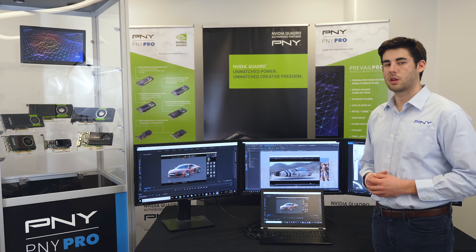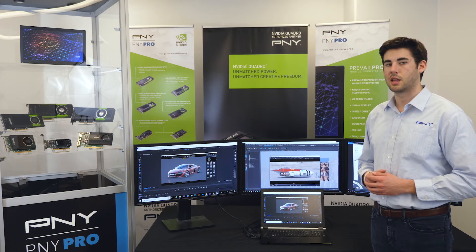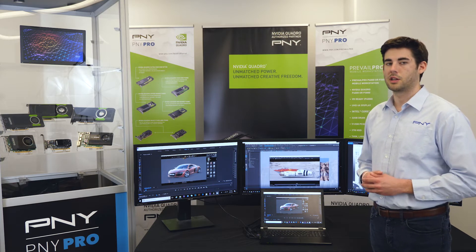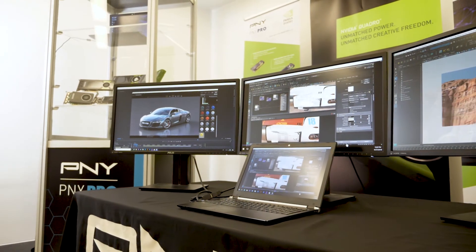The Prevail Pro P3000 Base configuration utilizes the same P3000 GPU, but takes DRAM to 16 gigabytes, has 128 gigabytes SSD, and 1 terabyte HDD. It features an FHD display, but can still drive up to three external 4K UHD HDR displays.